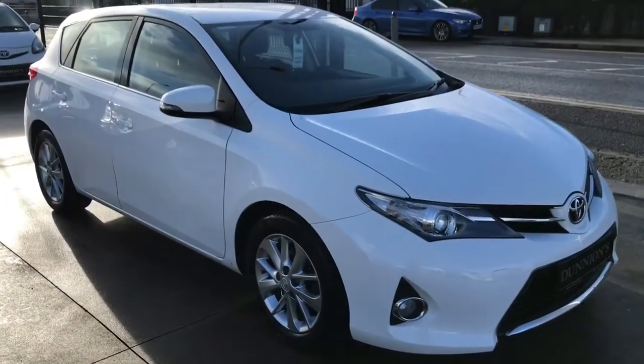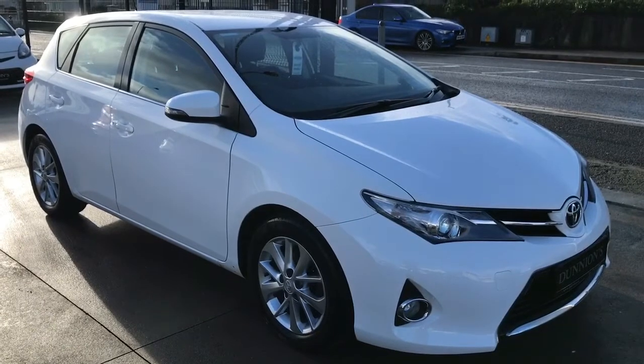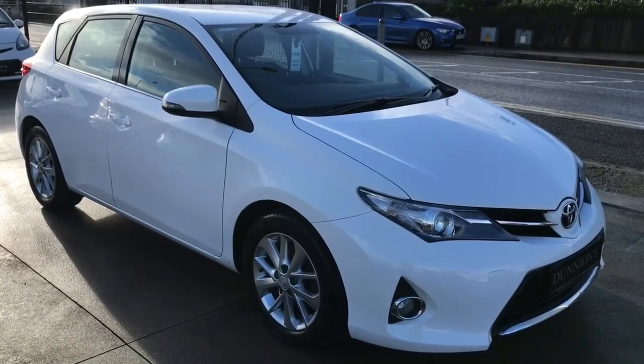If you'd like to inquire about this car, please give me a ring on 07-491-31-005.